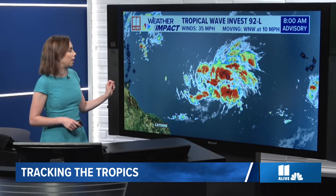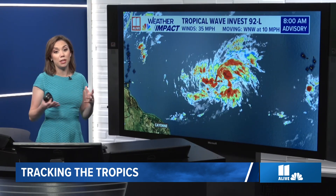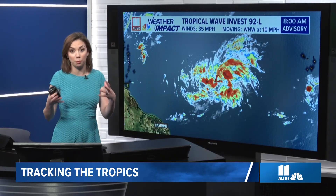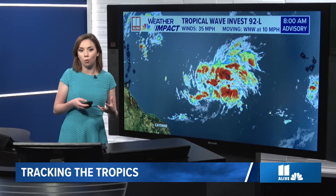This is the 8 o'clock update. As of now, there are no missions scheduled to fly into this today. Much of what we're going to get from the Hurricane Center today, and maybe even into tomorrow, is probably just satellite data. As we start to see systems threatening land a couple of days out, or becoming much more powerful in the western Atlantic — not the eastern Atlantic — then we start to see them scheduling missions into the storms.